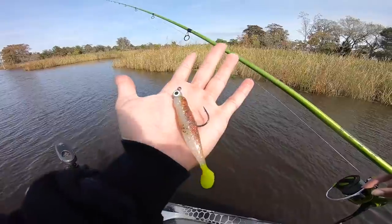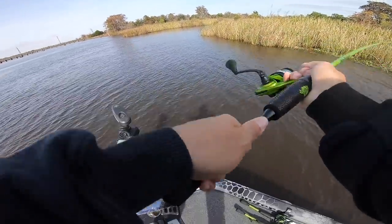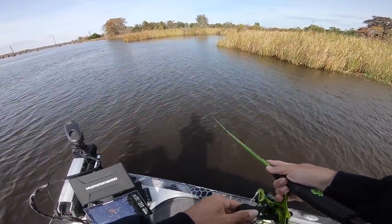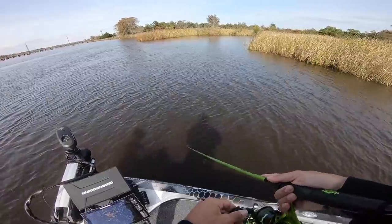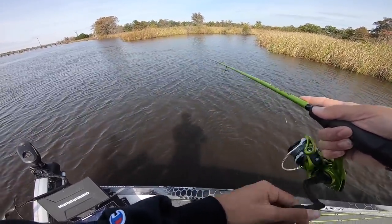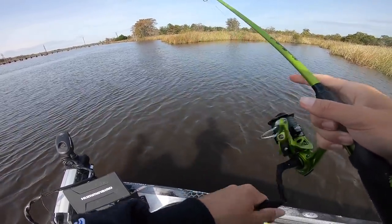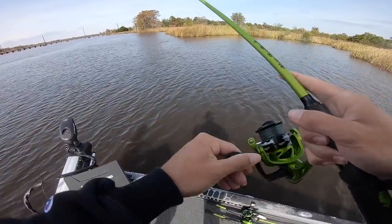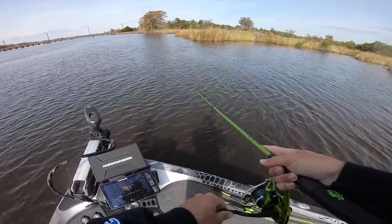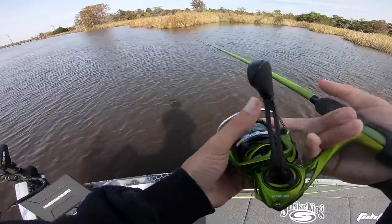All right, boys and girls, getting it started with this swim bait on a little jig head. Josh is throwing a little rage crawl right now — I told him just put that on and see if we can get a few fish in the boat. He'll probably throw some saltwater lures with me in a bit. We're also a little early on this tide, so it might be about an hour before things really get going.